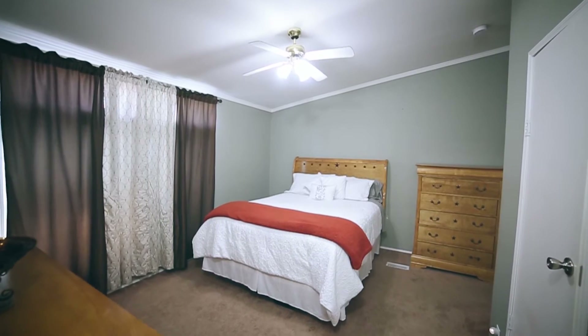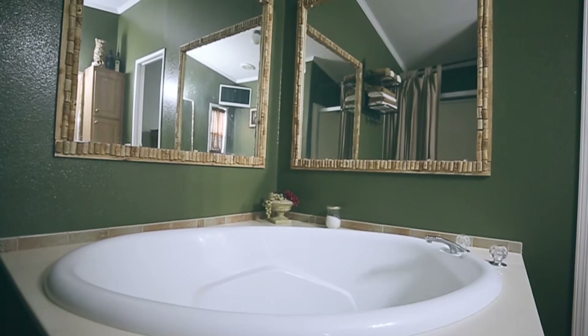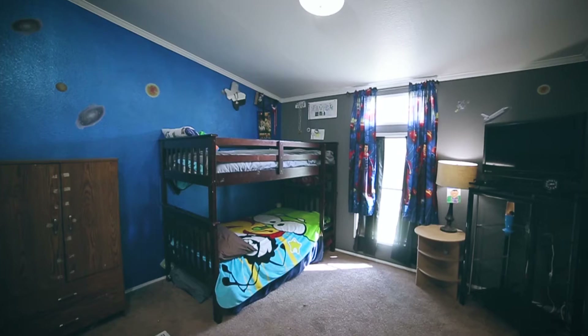The master retreat features a large window, fan, and its own bathroom with a shower and oversized bathtub. The secondary bedrooms are also spacious with lots of closet space.